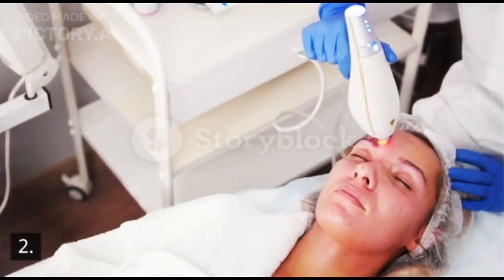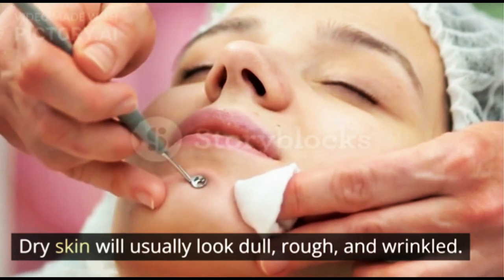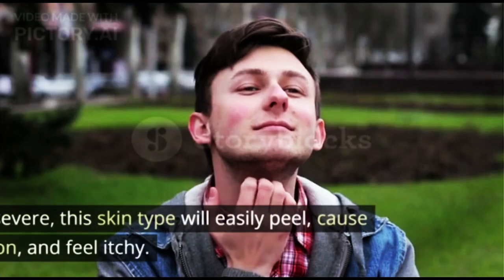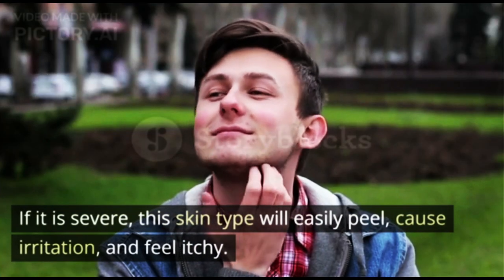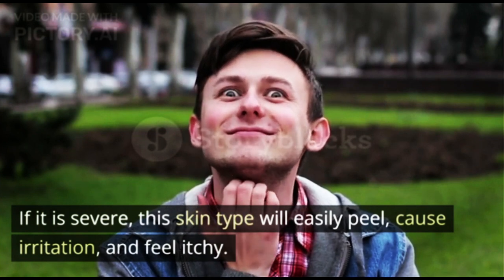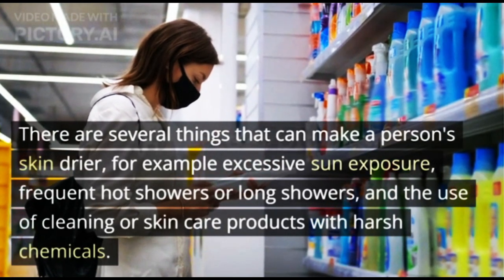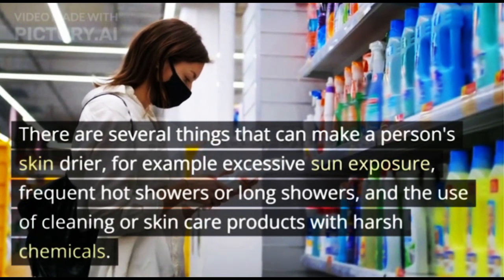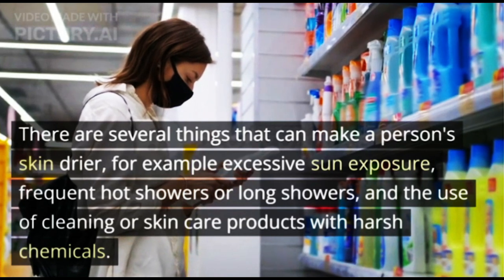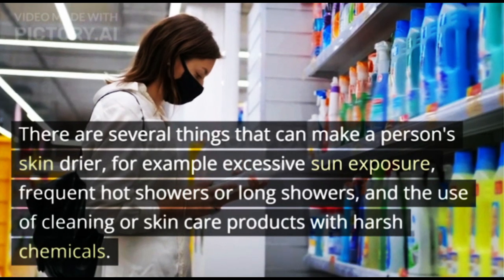2. Dry Skin. Dry skin will usually look dull, rough, and wrinkled. If it is severe, this skin type will easily peel, cause irritation, and feel itchy. There are several things that can make a person's skin drier — for example, excessive sun exposure, frequent hot or long showers, and the use of cleaning or skin care products with harsh chemicals.